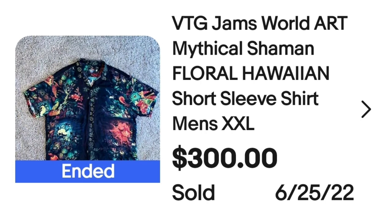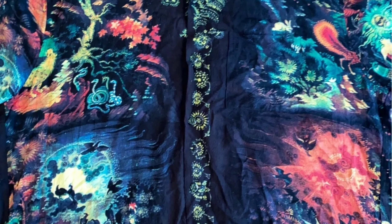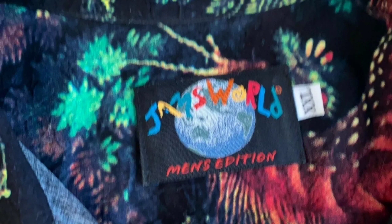This next brand is one I found in a big lot of Hawaiian shirts I bought a couple years ago. It is Jams World. Not all Jams World shirts are Hawaiian shirts, but they're all pretty much really really vibrant with cool geometric patterns, so keep your eye out for Jams World. This is a vintage Jams World art mythical shaman floral Hawaiian short sleeve shirt, another XXL. It sold for $300. Here you can see the really cool graphics — it has snakes, peacocks, and bright bright colors. The Jams World tag says men's edition, XXL.